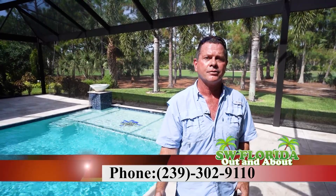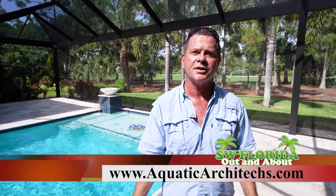If you're ready to do an extensive renovation or pool construction project, please call us today. Aquatic Architects, 239-302-9110, AquaticArchitects.com. Please call today.